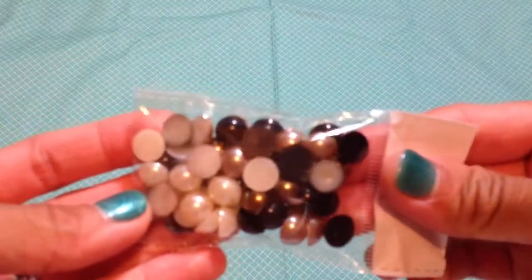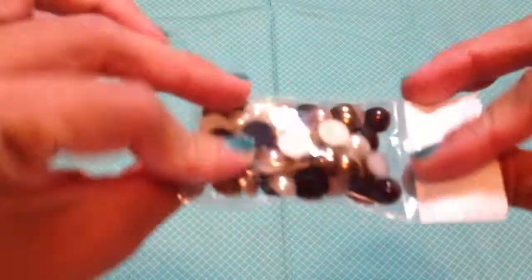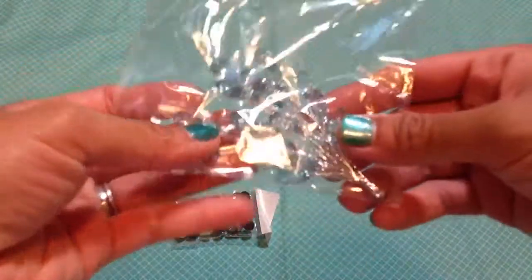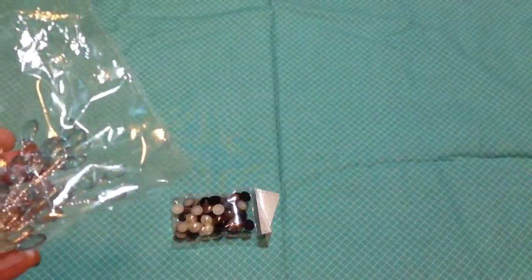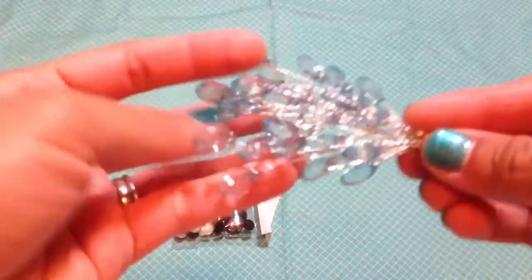Let me share with you the embellishments first — sorry for the shakiness of the camera. Beverly brought in some more of these flat back pearls — the 10 millimeter flat back pearls in black, champagne, and ivory color, so there's a sample pack there. These are new to her store. If you want to see all the new products, just type in July 2013 in the search box and all the new products will pop up.